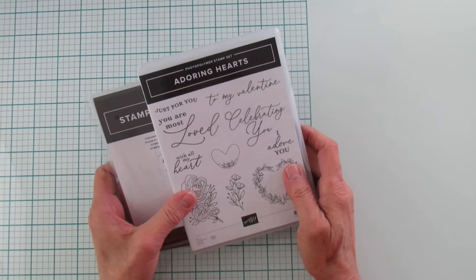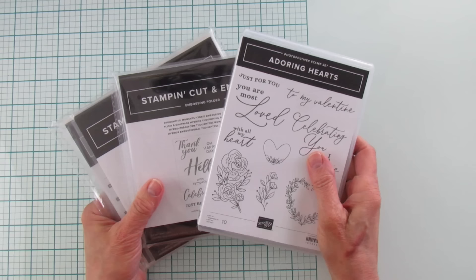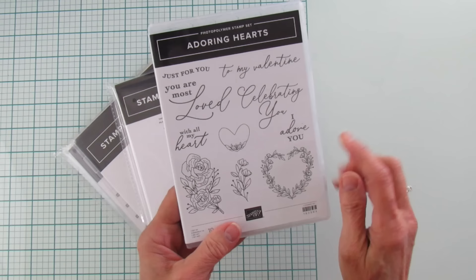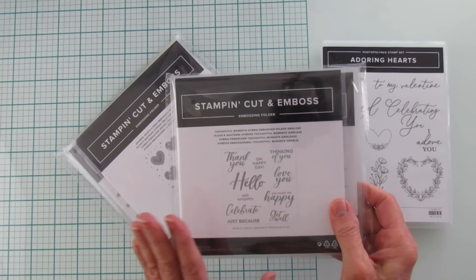First, I'm going to show you some bundles, starting with Valentine's because it's coming up. This is called Adoring Hearts — isn't that pretty? I love everything about it — how I love wreaths, and the writing on it. This will be a great one for Valentine's. The embossing folder and the dies come in here. This is something new called Thoughtful Moments — it's a hybrid folder with dies.